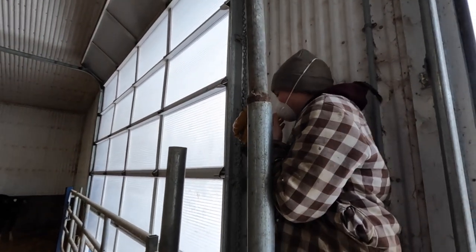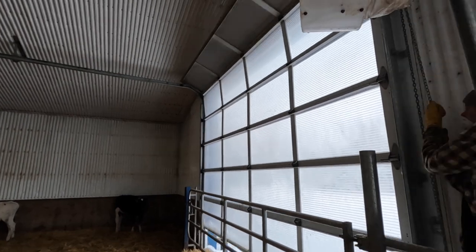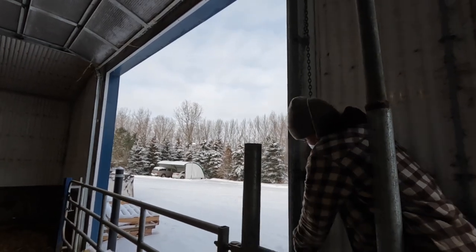Come on Miriam, get that door up. Let's go. Door's being a bit of a bugger lately — we've got to get that thing dialed in. There we go — that's how it's done.